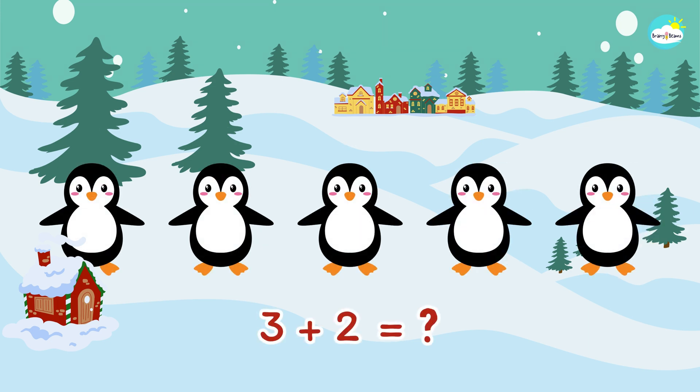Let's count with me. One, two, three, four, five. Three plus two more makes five penguins.